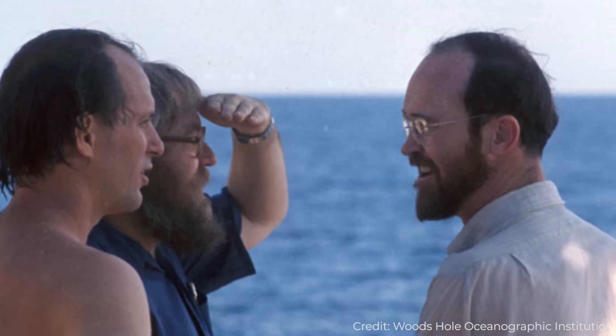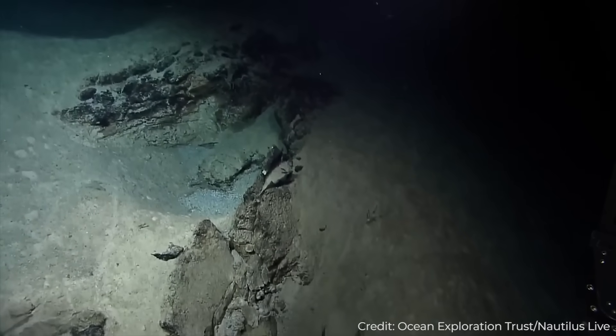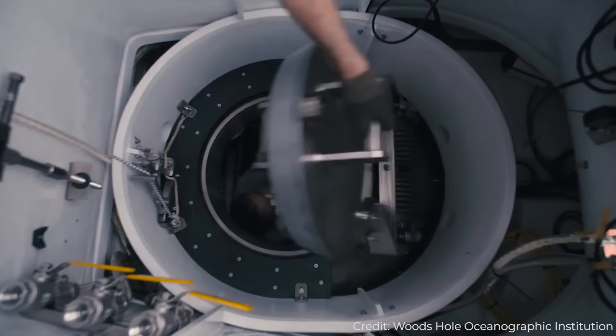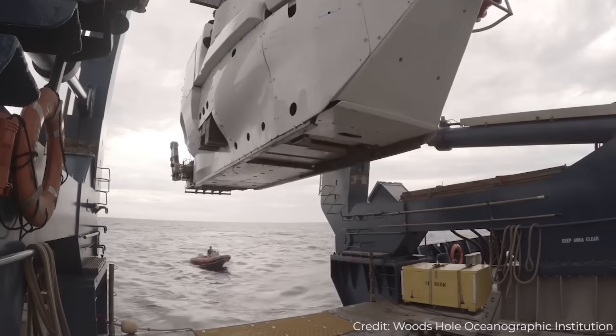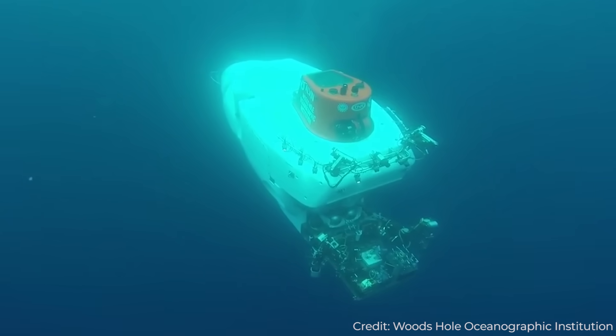This was certainly not what the researchers were expecting. With no light trickling down whatsoever, the deep-sea floor is supposed to be a barren wasteland. Thrilled and confused by what they had just found, the researchers prepared Alvin, the three-person deep-sea research submarine, to investigate.